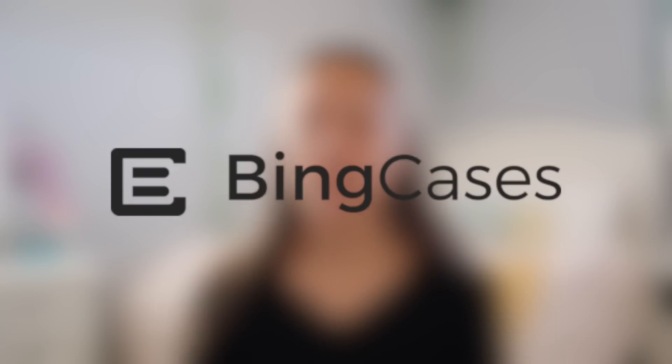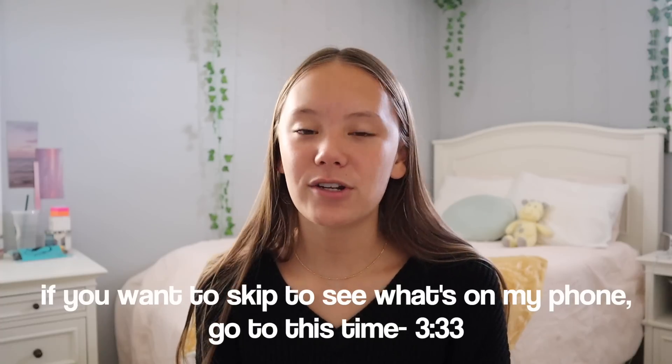This video is in collaboration with Bing Cases, so I want to thank Bing Cases so much for partnering with me. If you guys have been watching my channel for a while, you would know that I love this phone case company. I have a ton of cases from them for my old phone. Bing Cases is an amazing company — I do have a coupon code and referral link for 10% off. The code is AD10 and the website will be linked in the description.